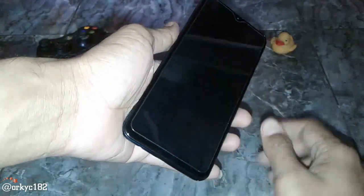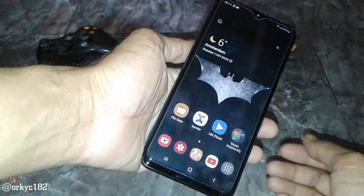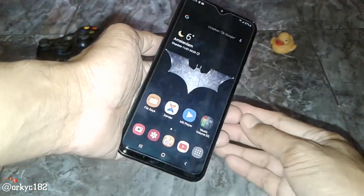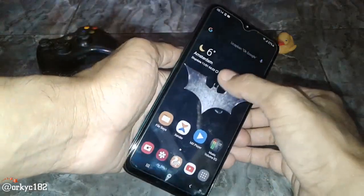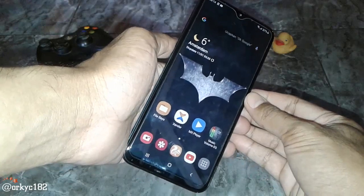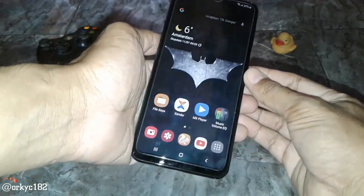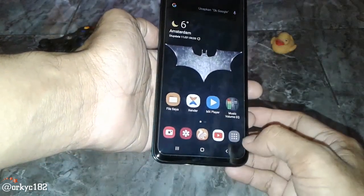Yaudah, kita nyalain. Wow, enak banget ini diketuk. Seperti ini tampilan awal. Amazing. Batman! This is great. Ini Batman Edition. By the way, suhu di Amsterdam sekarang 6 derajat, jadi dingin banget. Batman itu adalah superhero favorit aku.